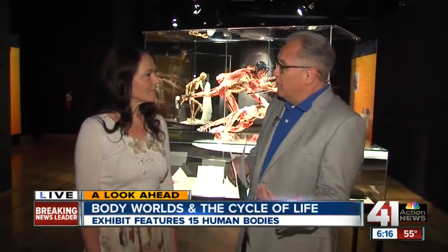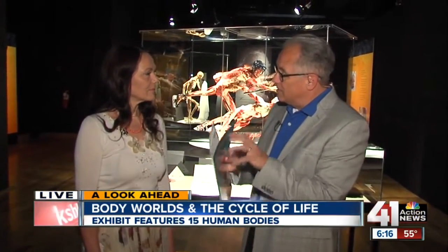I'm standing here with Dr. Angelina Wally, who is the curator of this exhibit. Let's talk right off the top about the fact that some people may be a little uncomfortable with the idea of these bodies being displayed, but these are donated.